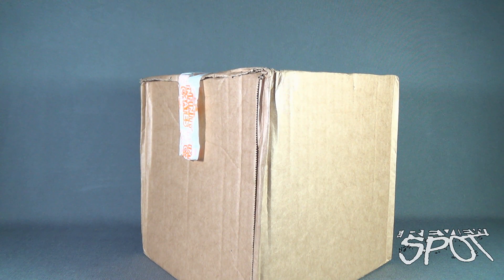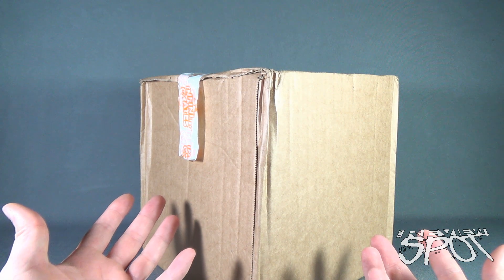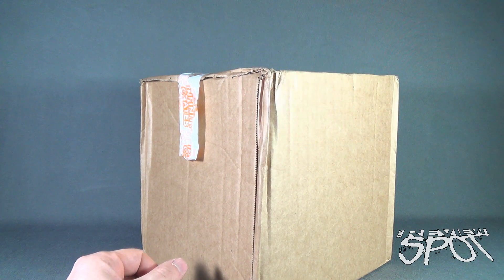Today's subscription spot, we are having a look at the Infinity Crates November 2015 subscription box — what a box! Look at the size of this box. Looking forward to getting this opened up. You want a selection of geek-tastic items including shirts, collectibles, and more. You can click the link down below this video and you can subscribe to Infinity Crates.